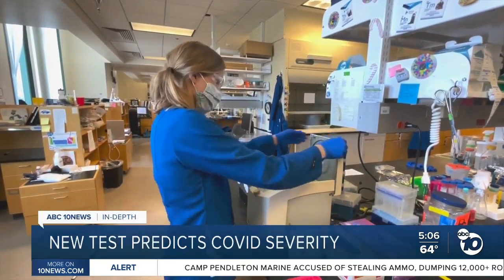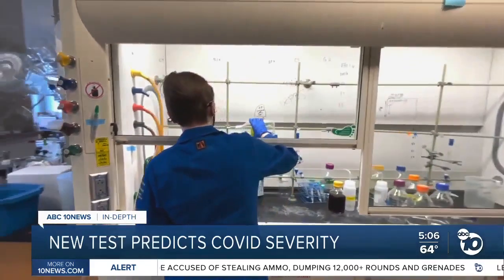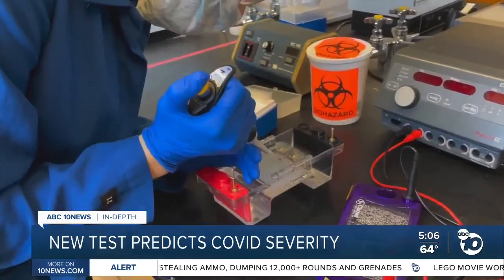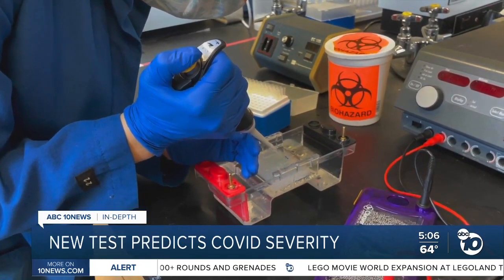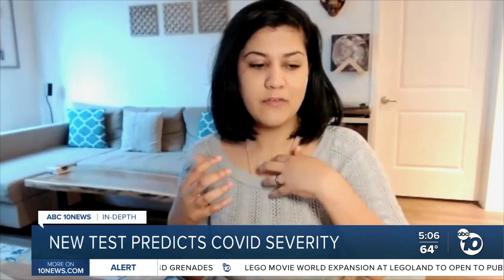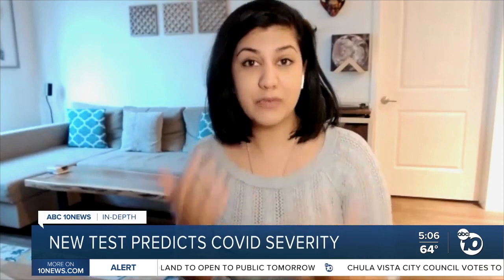Early on in the pandemic, some graduate students at UC Irvine were working on what a lot of labs were developing — a conventional test for COVID-19. But then they had an idea: find a test that does not just help us figure out who has COVID, but rather goes one level deeper and helps us understand who is likely to have severe outcomes.